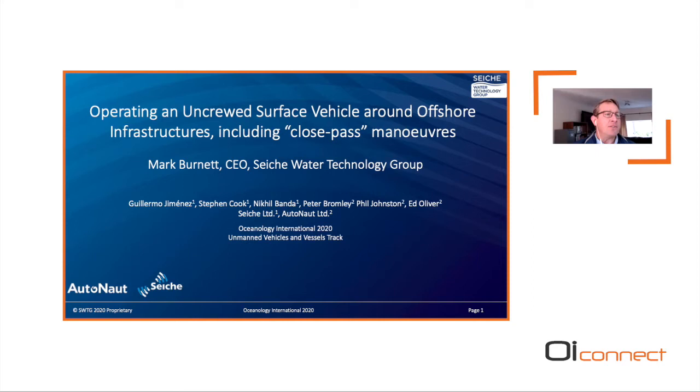Hello everybody, welcome to our session on autonomous operations for the Oceanology International Technical Conference. We've got three excellent speakers for you today: first up Mark Burnett, then James Cowles, and then Michael King. Mark Burnett is the Chief Executive Officer of the Seiche Group, and he'll be speaking on operating an unmanned surface vehicle — the wave-propelled Autonaut USV — around offshore infrastructure including close pass maneuvers.